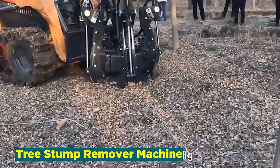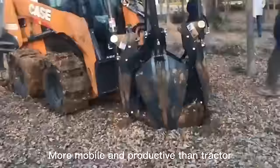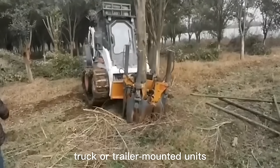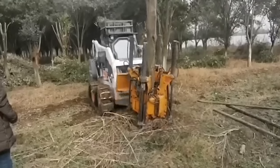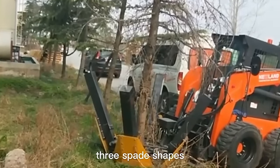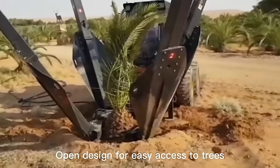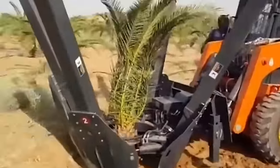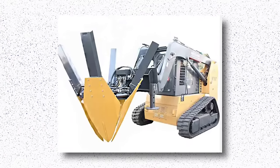Number 19: Tree Stump Remover Machine. The tree stump remover machine industry is a vital player in arboriculture and land management, addressing the aftermath of tree removal with efficiency and precision. These machines are designed to grind and remove tree stumps, eliminating potential hazards, reclaiming land, and facilitating landscape aesthetics. Equipped with robust cutting mechanisms, the tree stump remover machine provides a cost-effective and environmentally friendly solution. As green spaces become more precious, these machines play a pivotal role in transforming tree stumps into mulch or ground cover, contributing to ecological balance and aesthetic enhancement of outdoor spaces.